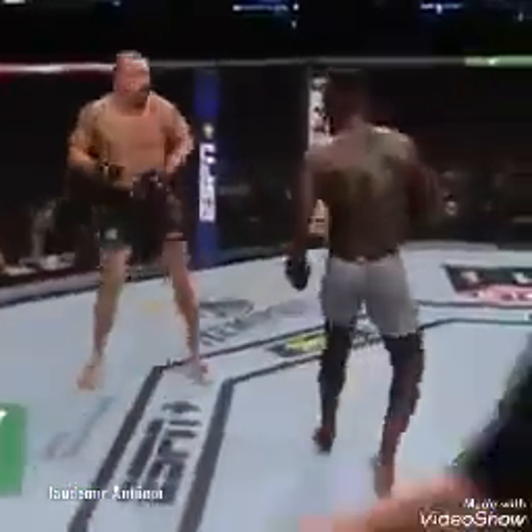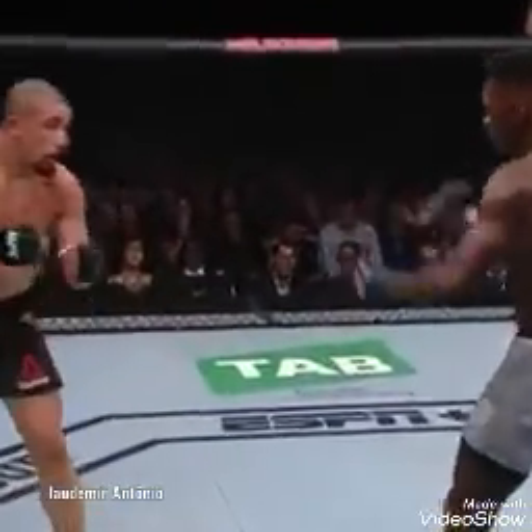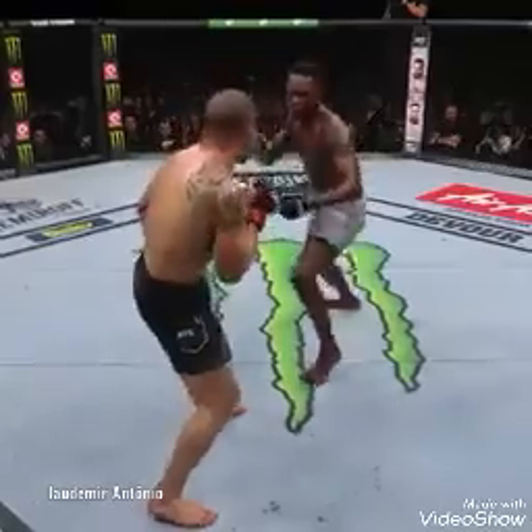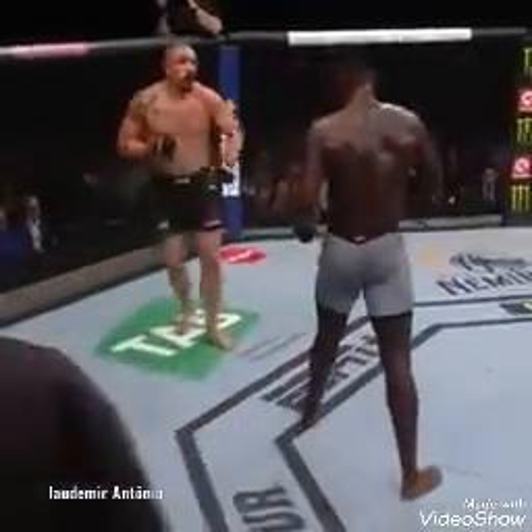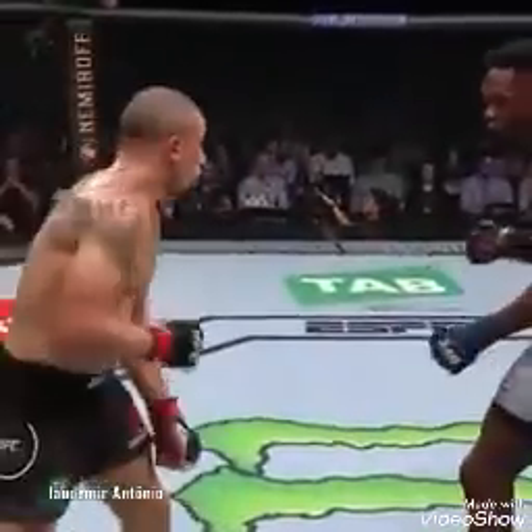Head kick — Whittaker blocks it, but it still landed with force. He's got Whittaker hurt. Two minutes have gone by in round two, and if you know Adesanya, you know he's not going to force the finish. Beautiful body work now from Adesanya. He's starting to feel himself, starting to get into his flow — and that's not good for Robert Whittaker.